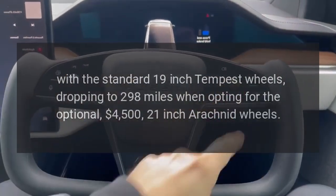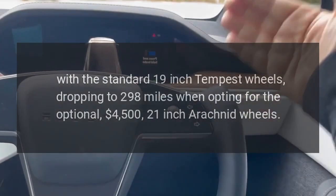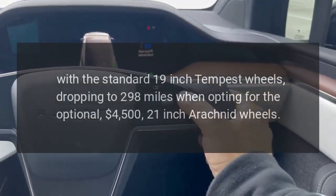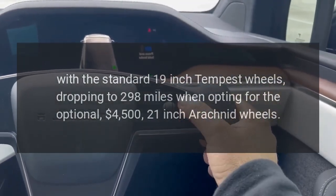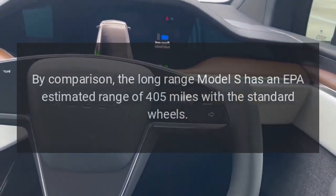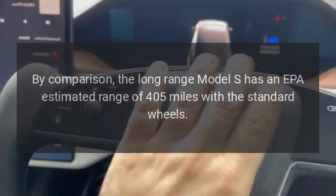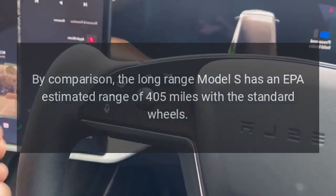With the standard 19-inch Tempest wheels, range drops to 298 miles when opting for the optional $4,500 21-inch Arachnid wheels. By comparison, the Long-Range Model S has an EPA-estimated range of 405 miles with the standard wheels.